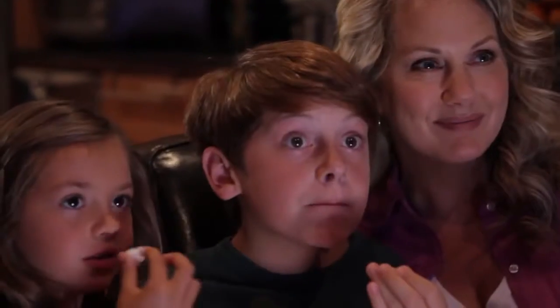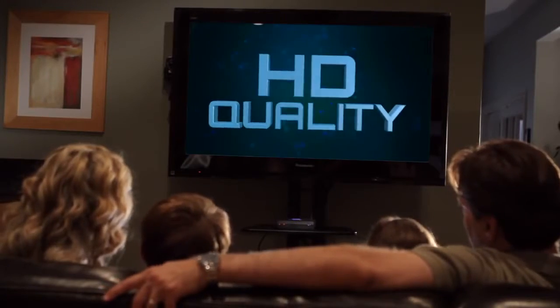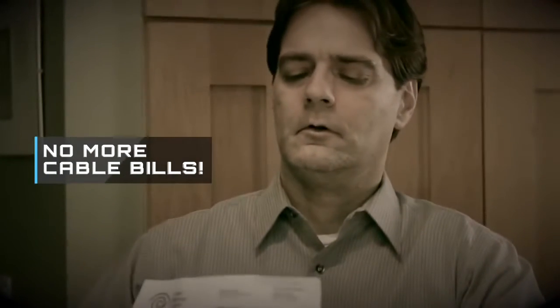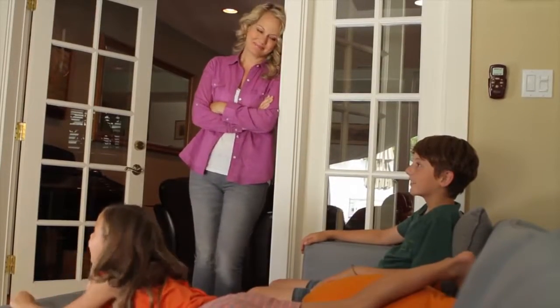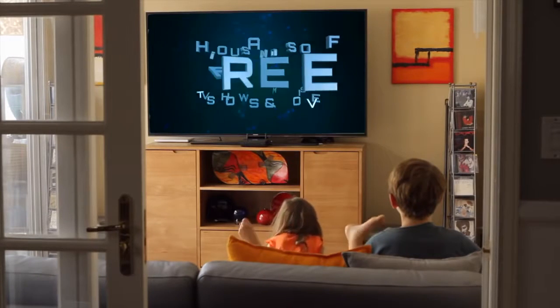All you need is an internet connection and a ZStream Box, and you'll be watching the TV shows and movies you love in stunning HD quality and beautiful 5.1 surround sound. No more dealing with those high monthly bills that always seem to keep going up. Now you can feel good knowing your family can pick from thousands of hours of free TV shows and movies whenever you want.